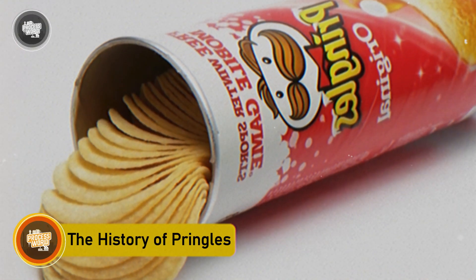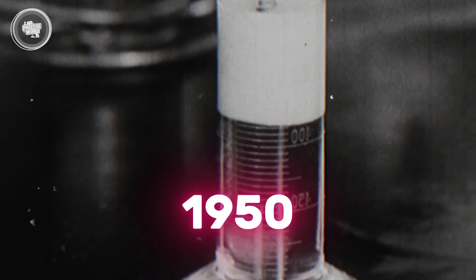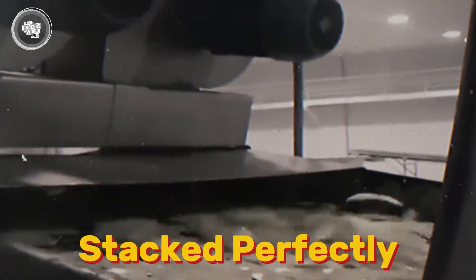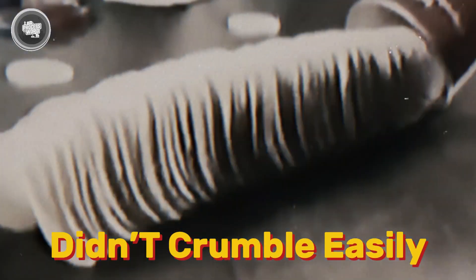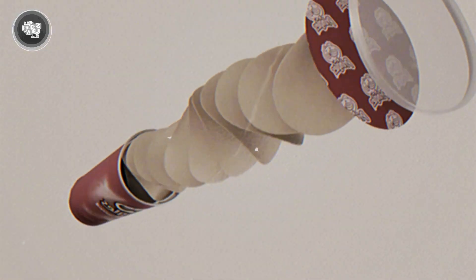Interestingly, Pringles started as a solution to the common frustrations of broken, greasy chips and air-filled bags. This was back in the late 1950s, when chemist Frederick Bauer at Procter & Gamble set out to create a chip that stayed fresh, stacked perfectly, and didn't crumble easily. After years of testing, he developed the now-famous saddle shape, which made packaging and storage much easier.